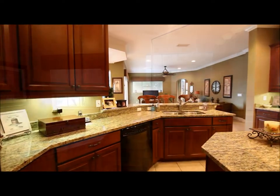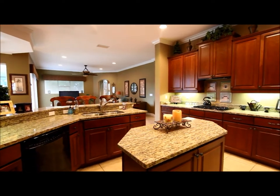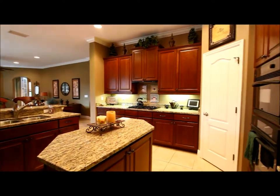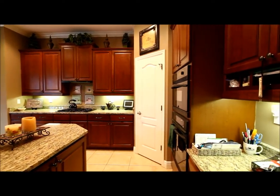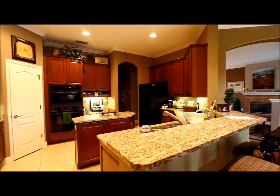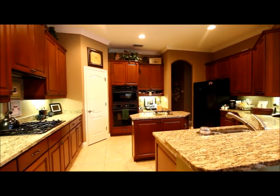Here's the kitchen. We've got a nice thick three-centimeter granite, wood cabinets, and a nice island. We've got a natural gas cooktop, a walk-in pantry, a built-in oven, and a built-in stove. Here you've got your breakfast bar and a nice little desk area on the corner — plenty of workspace.